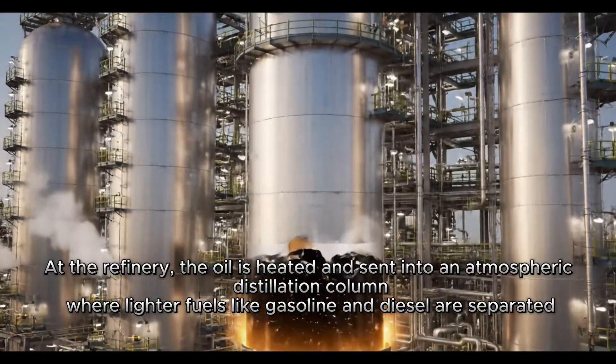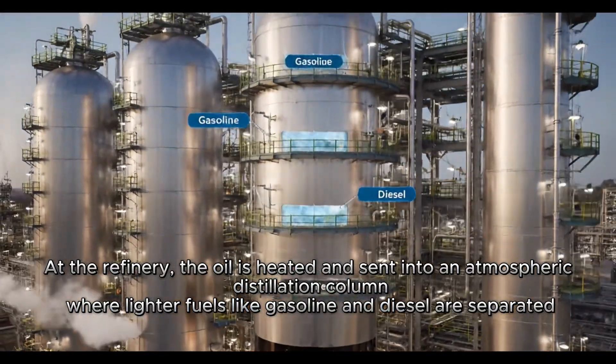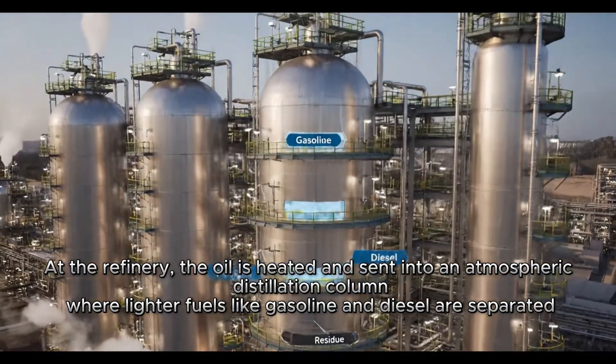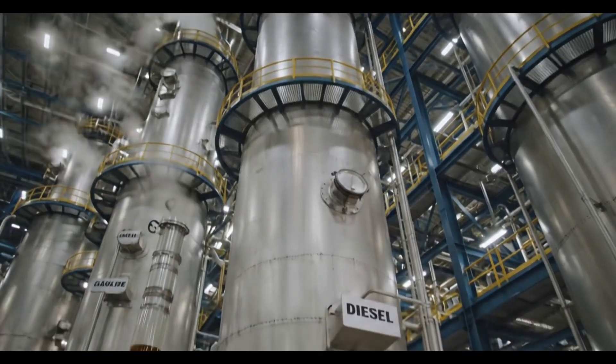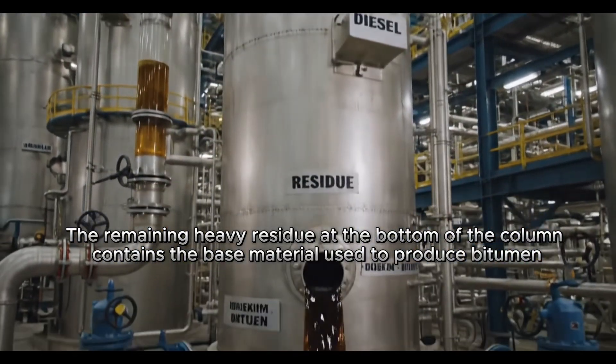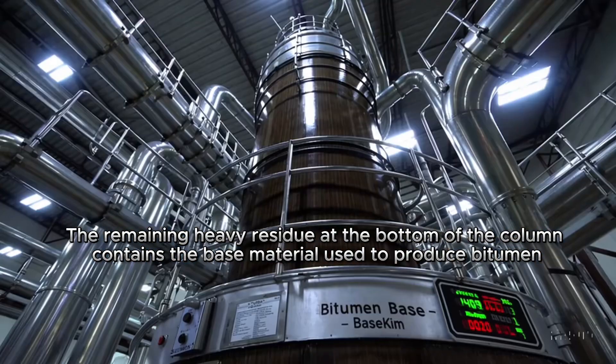At the refinery, the oil is heated and sent into an atmospheric distillation column where lighter fuels like gasoline and diesel are separated. The remaining heavy residue at the bottom of the column contains the base material used to produce bitumen.